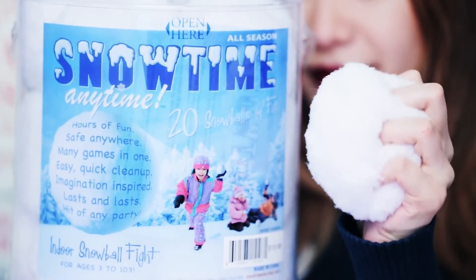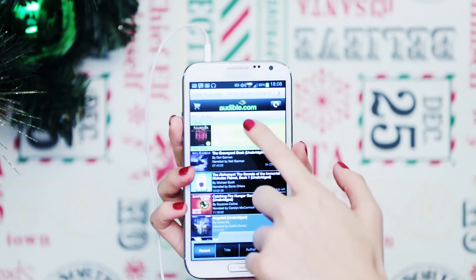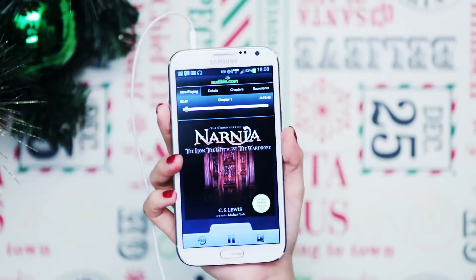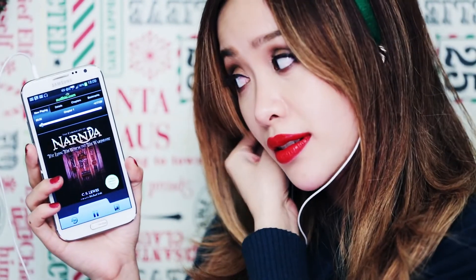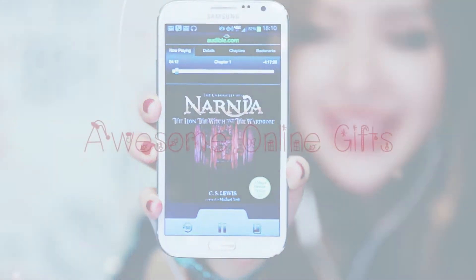For those who don't have access to snow on Christmas morning, you can still have a snowball fight with these. And here's Audible presenting my book club, Book Bunnies. I'm sure you guys have seen the movie, but a good holiday book I always loved reading growing up was The Lion, the Witch, and the Wardrobe. Like most, the book is better than the movie — so check it out.